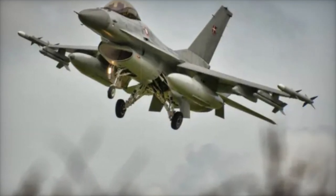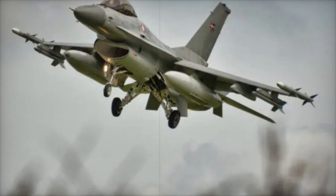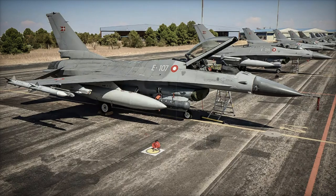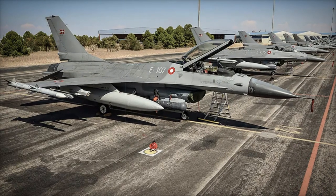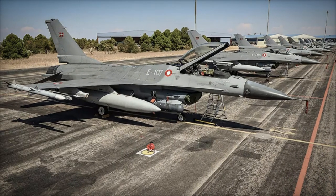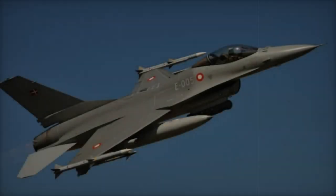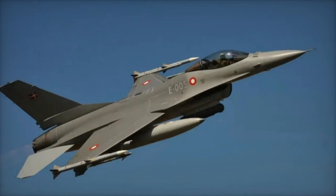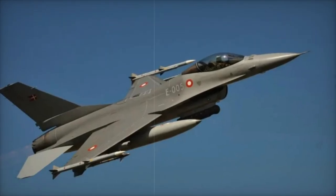Argentina will also receive comprehensive logistical support, spare parts, and training to help integrate the F-16s into its air force. Although the sale still requires final approval from US Congress, this acquisition is set to play a key role in modernizing Argentina's air defense capabilities, ensuring that its air force remains responsive and effective in the years to come.